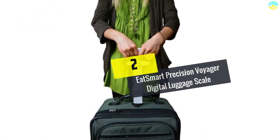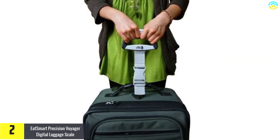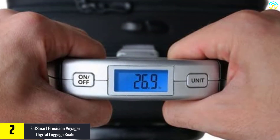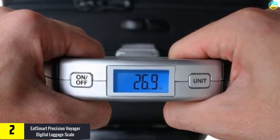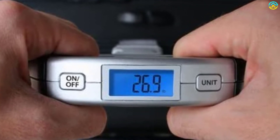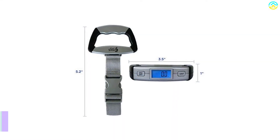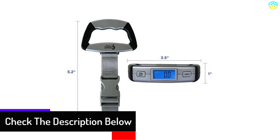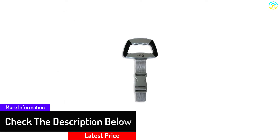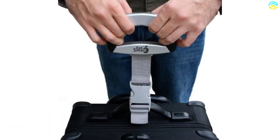At number 2, we have the EatSmart Precision Voyager Digital Luggage Scale. EatSmart takes the second position thanks to its unique two-handed design, which offers easy lifting of heavy luggage. The 110-pound or 50-kilogram capacity makes it quite reliable, and the graduation of 0.1 pounds or 0.1 kilograms makes it highly accurate. With an easy-to-read backlit display and compact, lightweight design, this is ideal for any traveler.